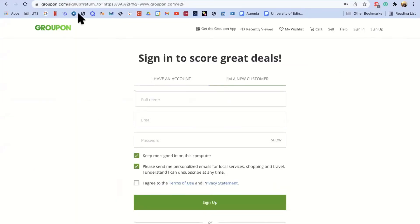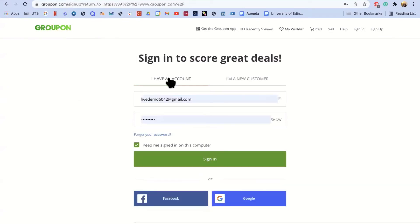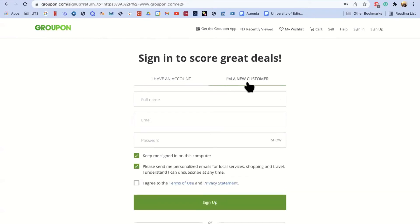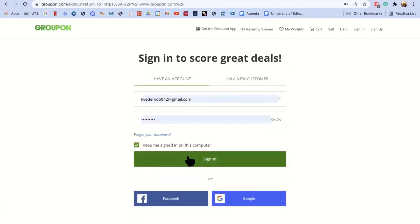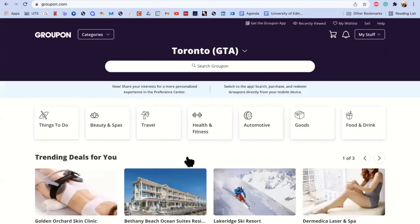From there, you can either go to 'I have an account' if you already have one and just sign in, or if you're a new customer, you would go to 'I'm a new customer,' put in your full name, email, and password. You can also choose to keep yourself signed in and whether you want email updates, and you have to agree to the terms of use and privacy statement. Alternatively, you can sign up with Facebook or Google. For this presentation, I will just sign in with the existing account.